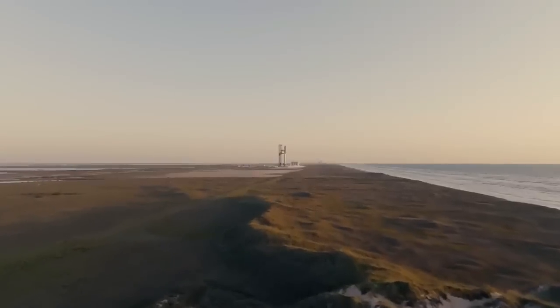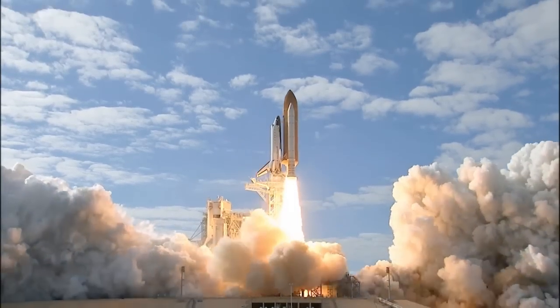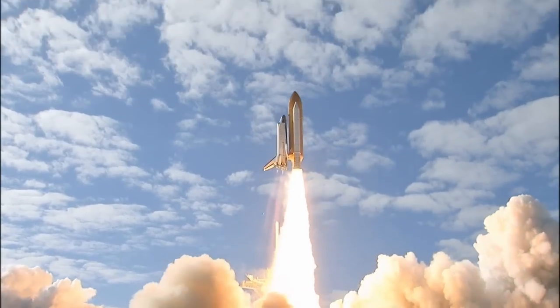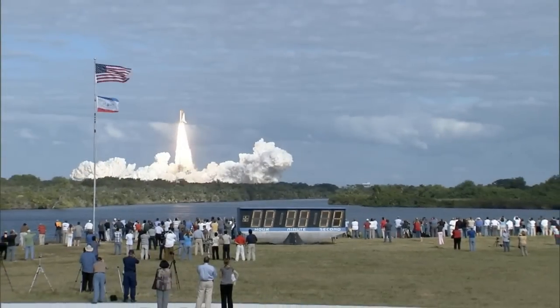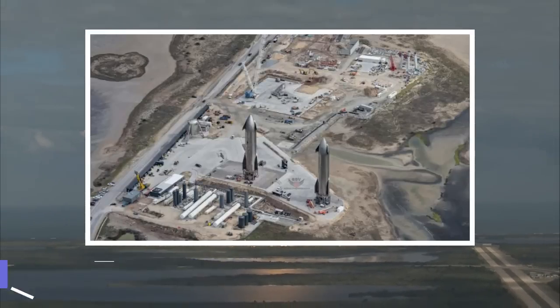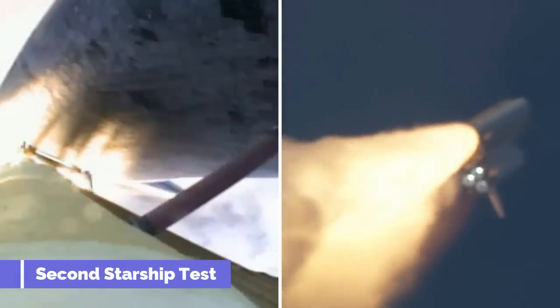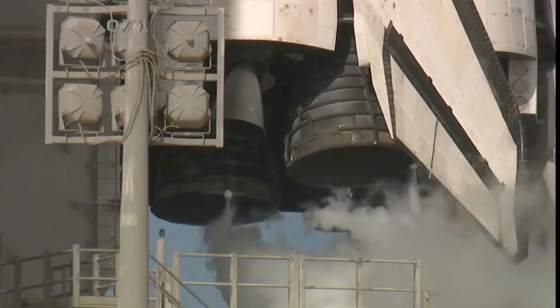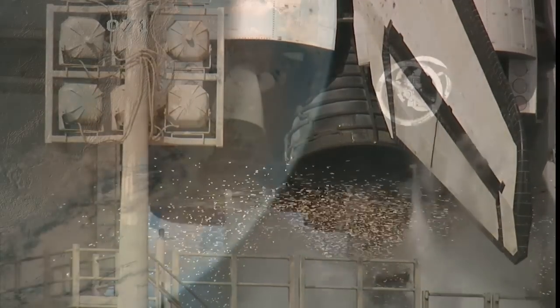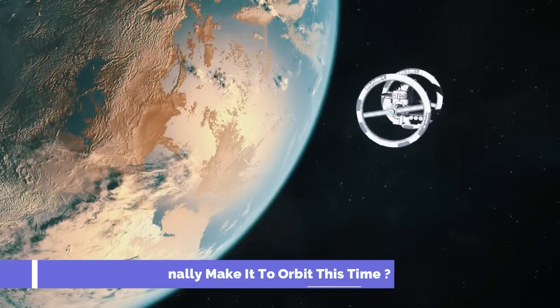After weeks of speculation, Elon Musk has finally revealed a timeline for the second launch of the Starship. The news comes in the wake of massive upgrades to the launch facilities at SpaceX's Boca Chica testing site. Let's talk about what SpaceX has done to ensure a successful second Starship test and what upgrades we can expect to see this time around. Can the Starship finally make it to orbit this time?